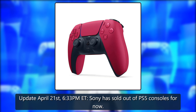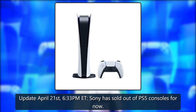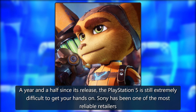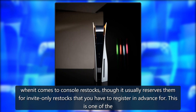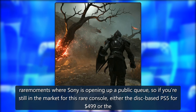Update April 21, 6:33 PM Eastern Time: Sony has sold out of PS5 consoles. For now, a year and a half since its release, the PlayStation 5 is still extremely difficult to get your hands on. Sony has been one of the most reliable retailers when it comes to console restocks, though it usually reserves them for invite-only restocks that you have to register in advance for.